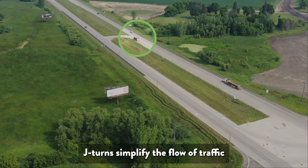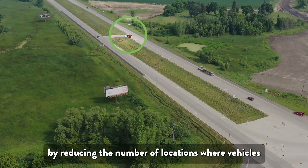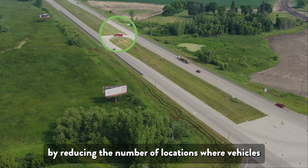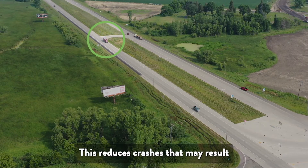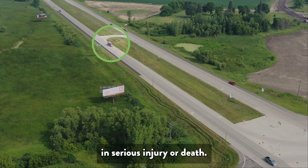J-churns simplify the flow of traffic by reducing the number of locations where vehicles merge or cross paths with each other. This reduces crashes that may result in serious injury or death.